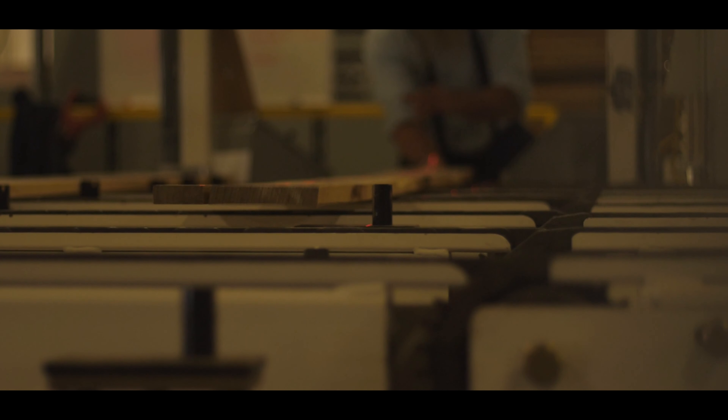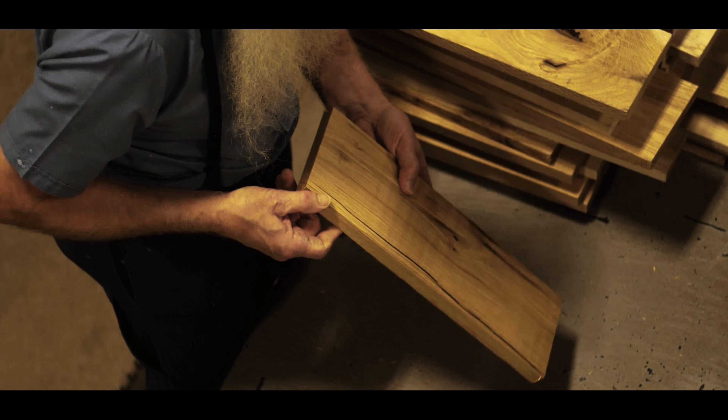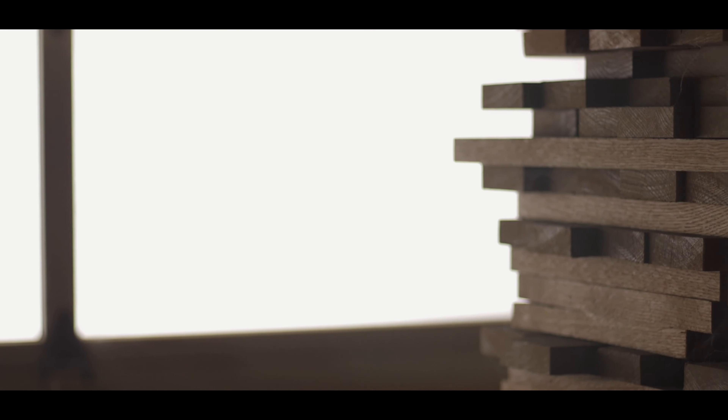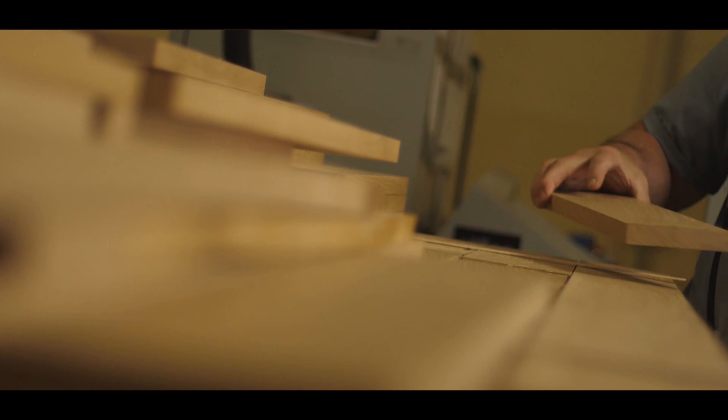Then it's sorted by width and grade. From there it's put into our blank inventory — blanks are just the solid pieces of wood ready to be milled. We like to believe that everything milled fresh is going to have a tighter fit. Most of the time it's kind of sliding together like butter — a nice tight fit, but you're not really fighting it. Some of the larger strip mills might run their flooring at two or three hundred lineal feet a minute. We run ours at about twenty to thirty feet a minute, so it's much slower.